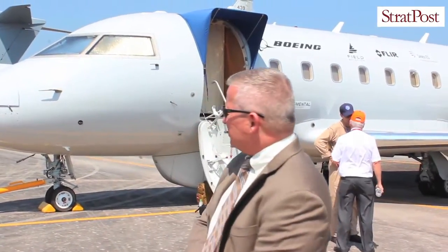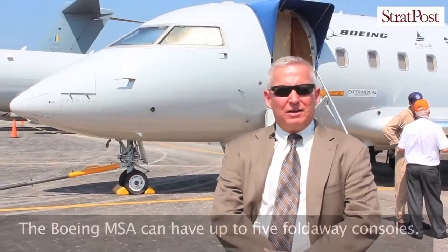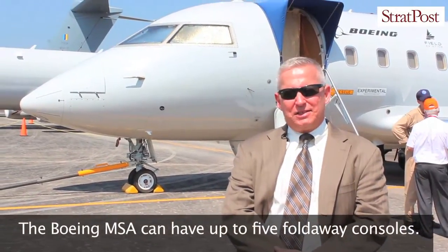The P-8 is a phenomenal aircraft, as you can see in the background, doing all sorts of maritime domain awareness missions, including anti-submarine warfare, intelligence surveillance reconnaissance.